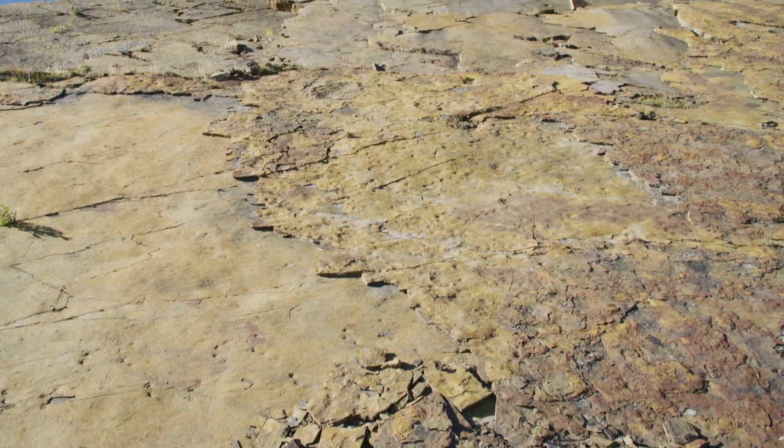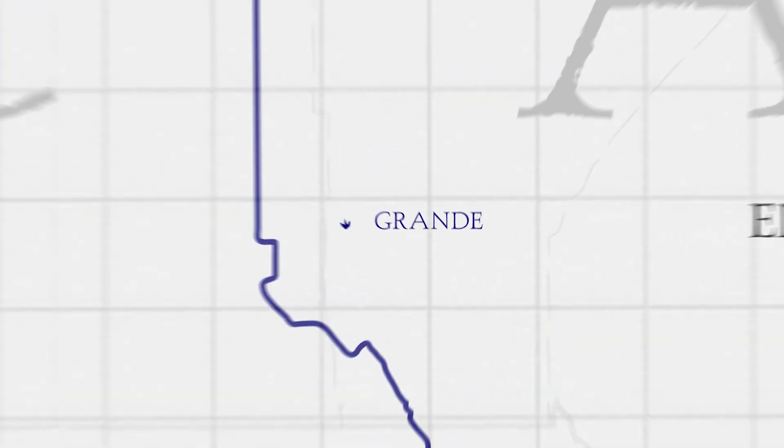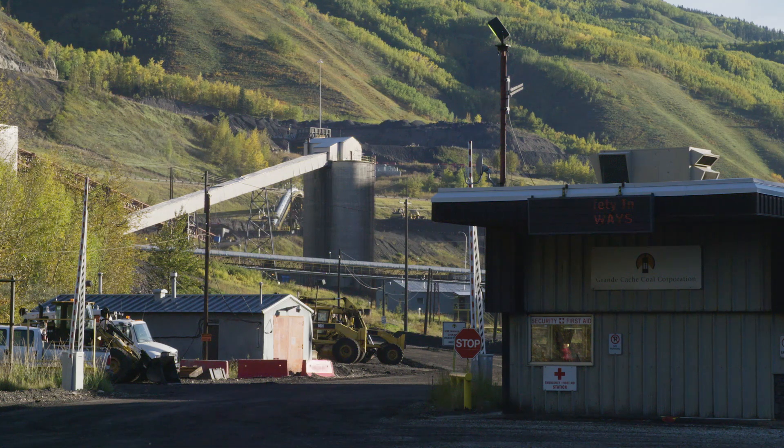The Grand Cache dinosaur track site is located about 20 kilometres north of the town of Grand Cache, about an hour and a half south of Grand Prairie. They're located in the middle of a coal mine that's currently being mined by Grand Cache Coal company.